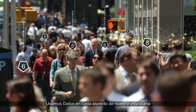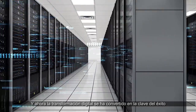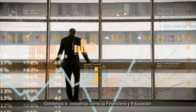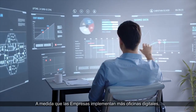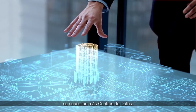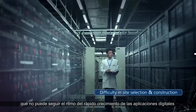We use data in every aspect of our daily lives, and now digital transformation has become a key to the success of carrier operators, governments, and industries such as finance and education. As enterprises implement more digital offices, production processes, and other digital applications, more data centers are needed. However, building new data centers is a very slow process and cannot keep pace with the rapid growth of digital applications.